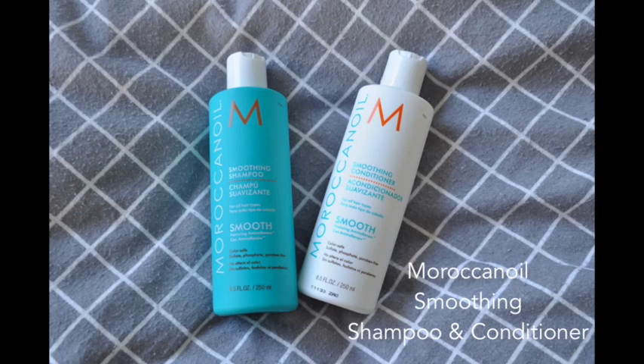There are four products in the range: a smoothing cream, a mask, a conditioner, and a shampoo, which I'm going to chat about now. It's a smoothing range, so it's not a straightening range — it's not going to make curly or wavy hair straight. It's just going to eliminate frizz and make your hair smoother.